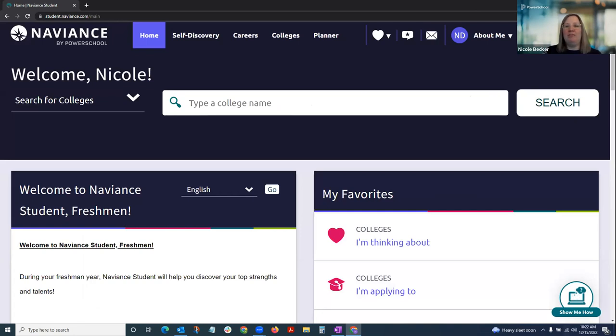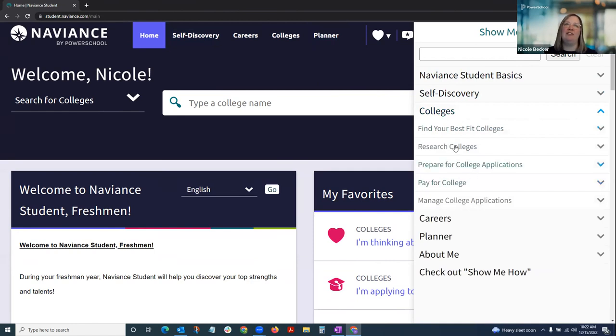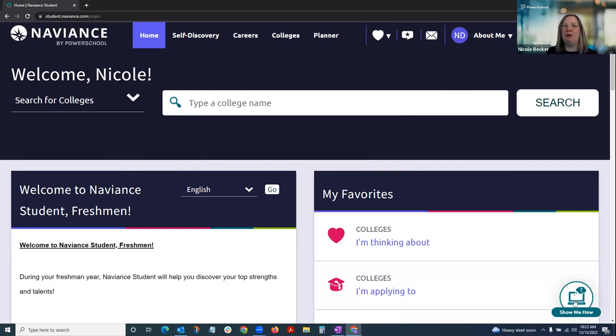The other tool is in the bottom right-hand corner — the 'Show Me How' feature. This provides on-screen tutorials for every tool in Naviance Student. When you open it, it gives you a menu that roughly aligns with all the tabs across the top: self-discovery, careers, colleges, planner, and an about me section. So you can ask how do I work in the colleges tab to research colleges, and you'll get an on-screen tutorial for that tool. This is a great way to learn basic navigation, especially if you're newer to the platform.